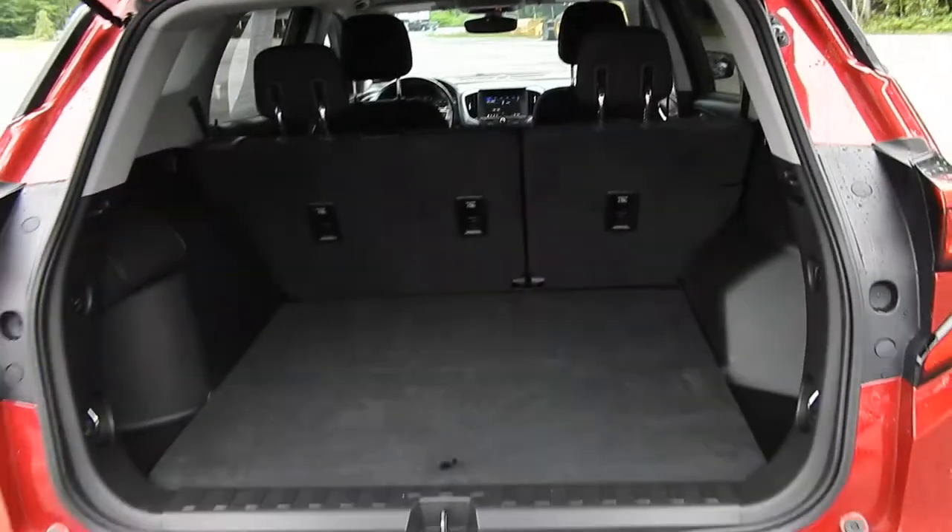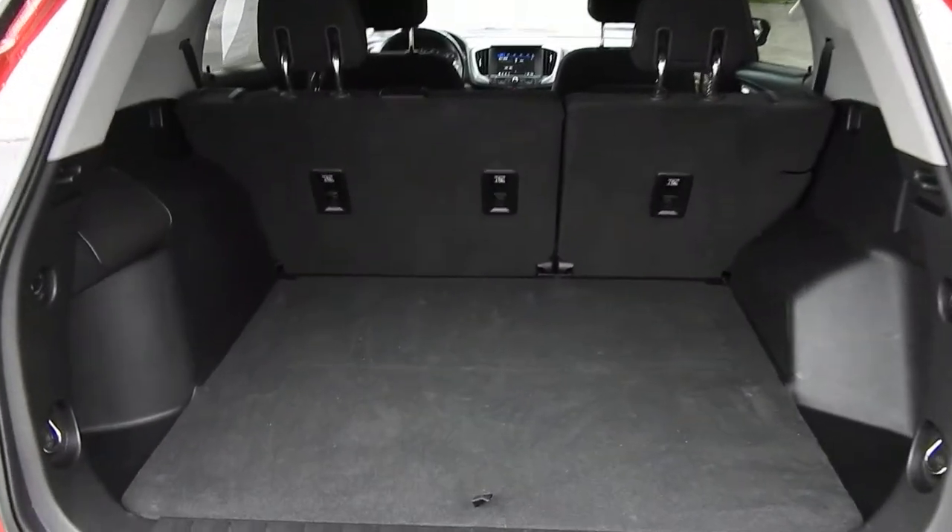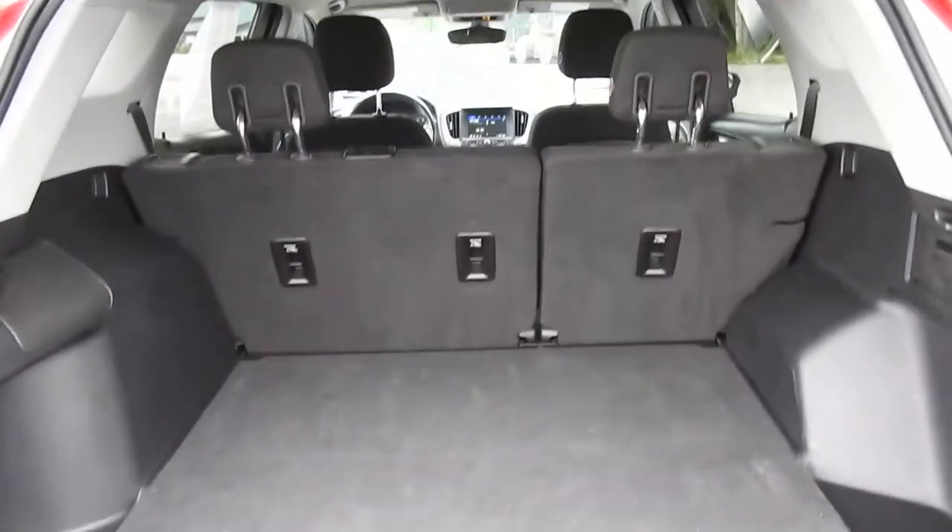Moving around to the cargo area — plenty of storage space in the back of this Terrain, got some storage on the side there. You can also fold the seats down with those levers there, and as I said they do fold flat down if need be.